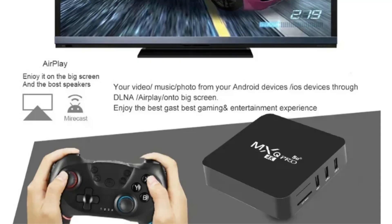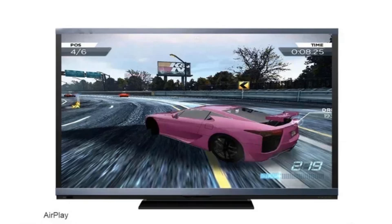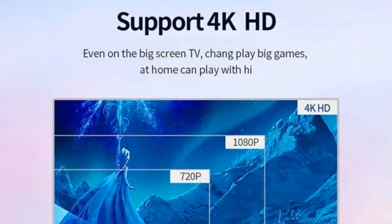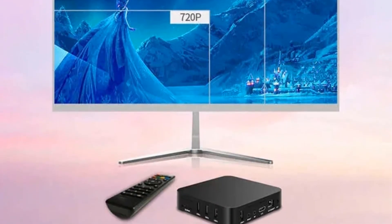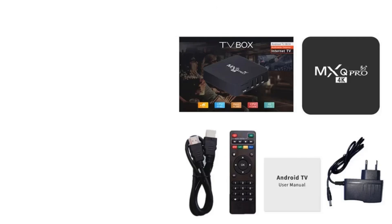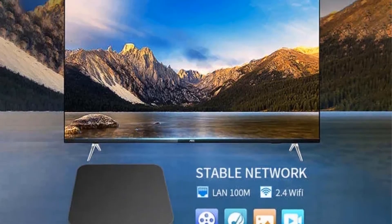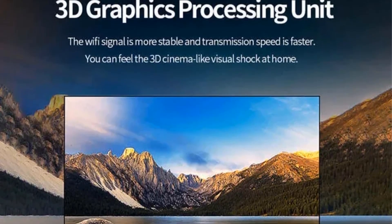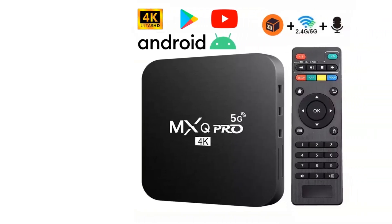Running on Android versions 7.1 and 9.0, it includes additional features like Bluetooth connectivity, multiple USB ports, and compatibility with numerous applications from the Android market. The device also includes an infrared remote control and supports 3D video playback and body-sensing games, making it an all-encompassing entertainment hub. Certified for safety and quality with FCC, ROHS, and UL certifications, the MXQPRO 5G supports multiple languages and local media playback options.